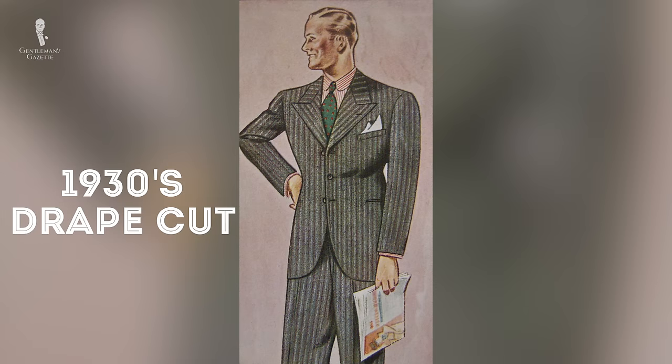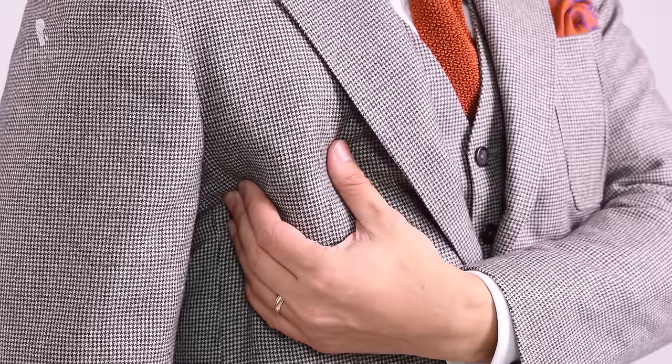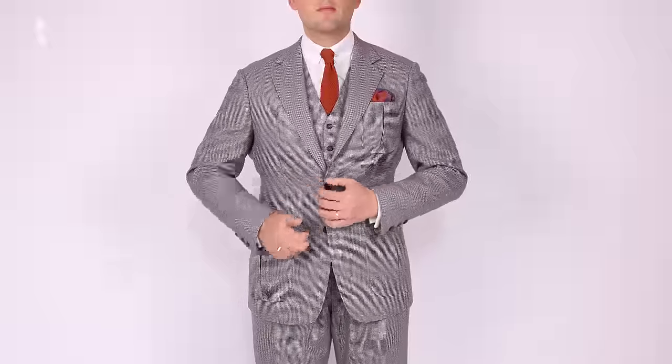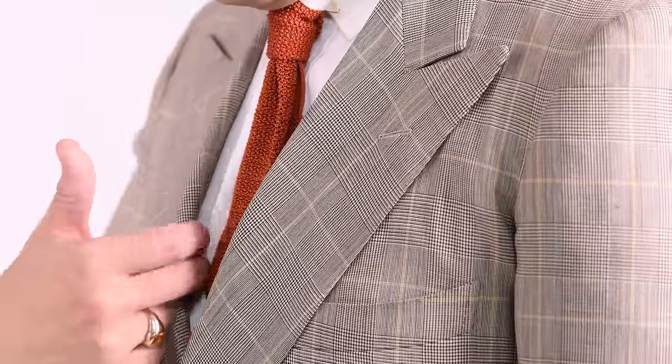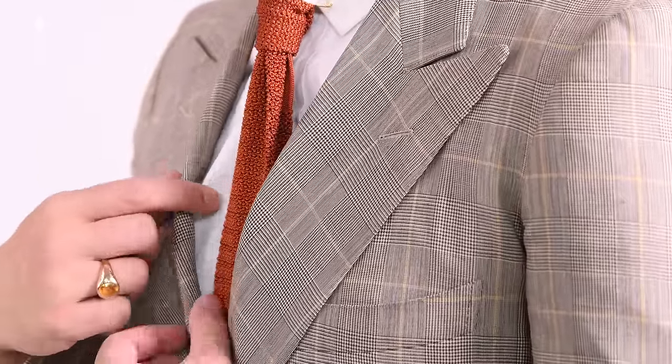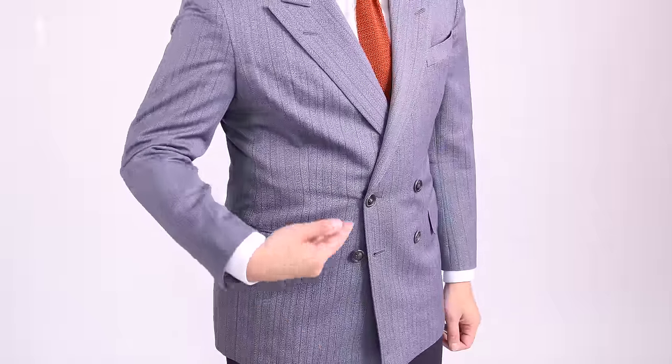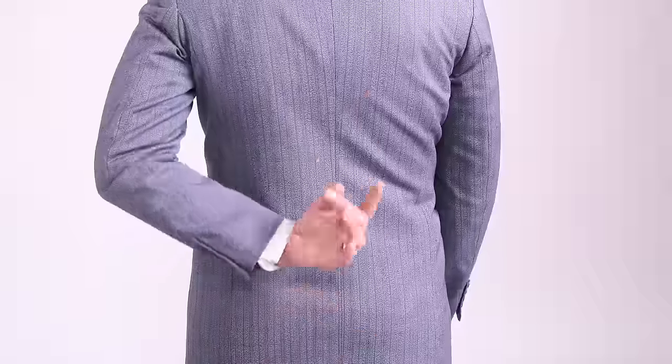In the 1930s, there was a drape cut that was very extreme. When your chest width is too tight and you move around, you can see your lapel break a little bit simply because there's not enough room. Also, you'll likely see vertical pleats in the front and in the back.